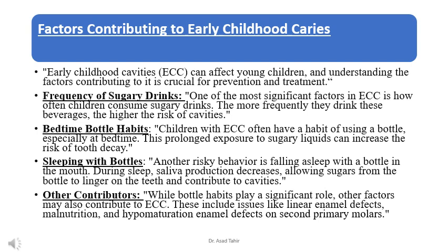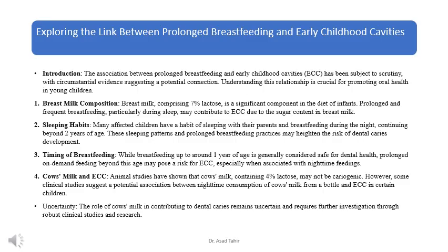The association between prolonged breastfeeding and early childhood cavities, ECC, has been subject to scrutiny, with circumstantial evidence suggesting a potential connection. Understanding this relationship is crucial for promoting oral health in children.